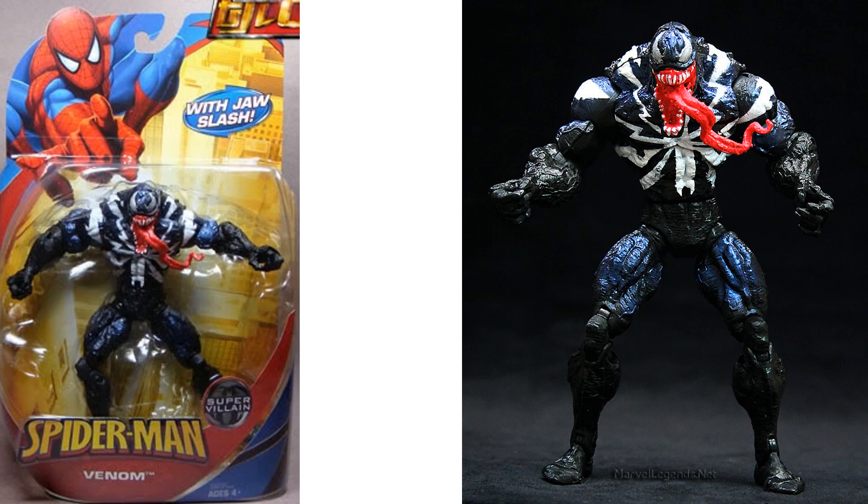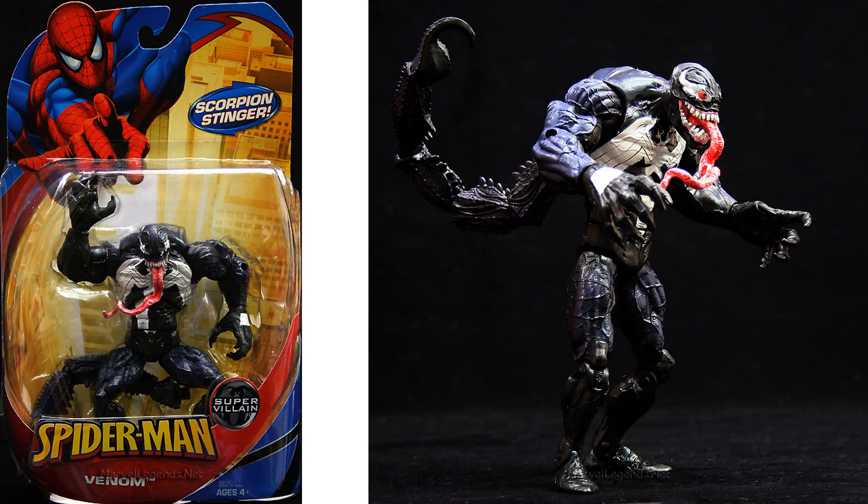Another Venom with a kind of different color scheme — called Jaw Slash. Not sure why, but I think he had a button on the back that could make his jaw go up and down. And then you got the Scorpion Venom, Mac Gargan, with that scorpion tail on the back.